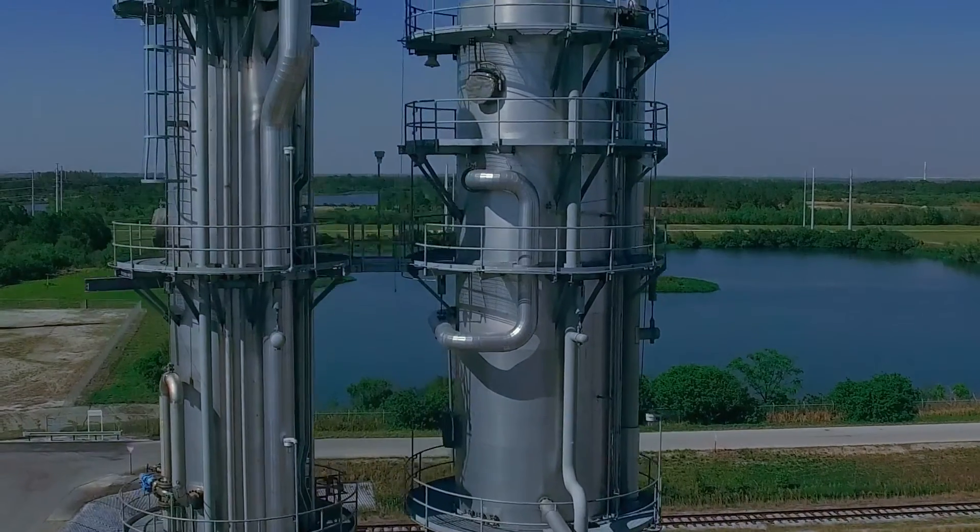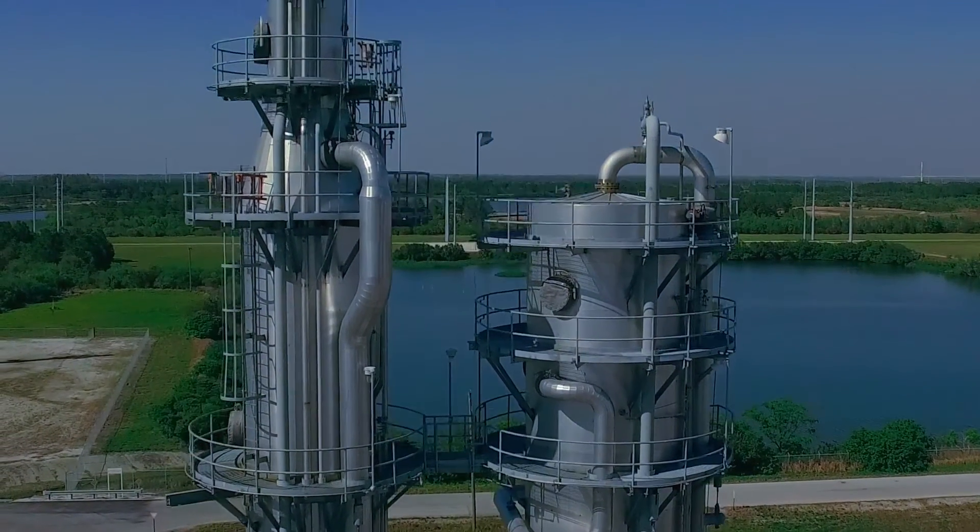The very interesting thing is when we took that clean syngas from the warm desulfurization process and fed it to the carbon capture block — which was an activated amine system — it gave an additional almost 100x removal of residual sulfur. So we went down to sub-part-per-million levels of total sulfur in the clean syngas, which is a level never before seen with this type of system.